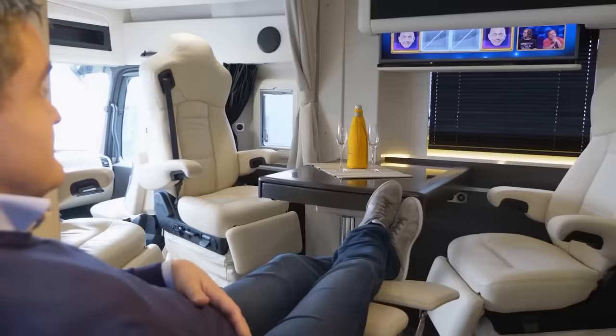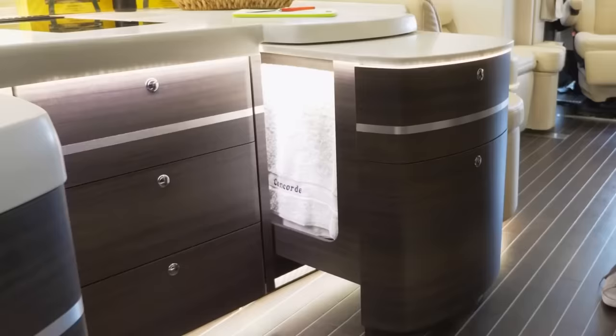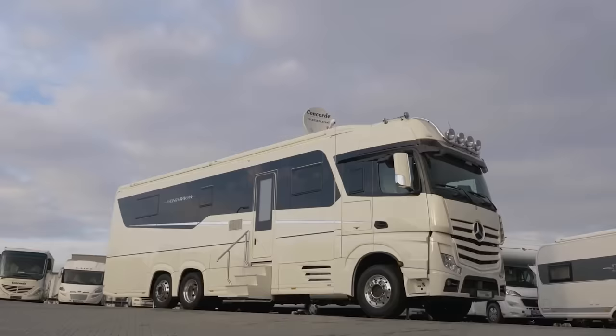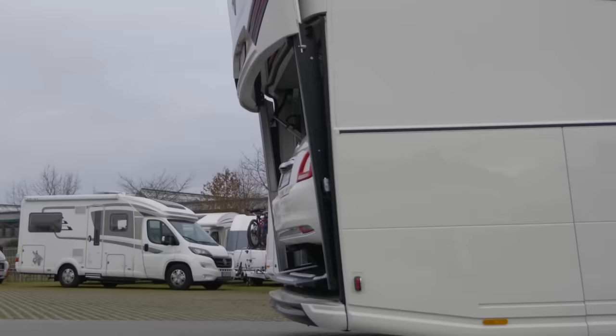Maximum comfort is provided by the transforming armchairs in which you can not only watch TV but also take a nap. Even after installing all the equipment and furniture, there is a lot of free space — so the engineers have added a compartment for a passenger car. Maybe a mini trailer from our selection will fit in there.